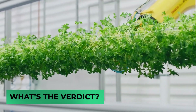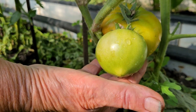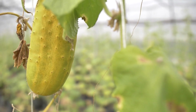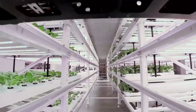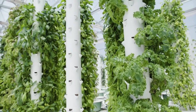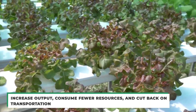Imagine popping by your neighborhood supermarket on a chilly January day to buy freshly harvested lettuce, fragrant basil, juicy sweet strawberries, and bright red tomatoes, all from a nearby farm. Vertical farming can do that. While the output of these farms alone wouldn't be sufficient to feed the entire population, indoor vertical farming offers special advantages to the challenges we'll face in feeding an expanding planet. To build a more robust, sustainable food system, traditional and indoor farmers must keep cooperating. There are solid reasons to believe that indoor farming will play a significant role in the future, allowing farmers to increase output, consume fewer resources, and cut back on transportation.